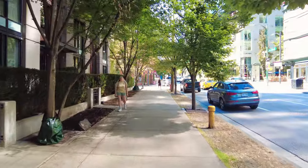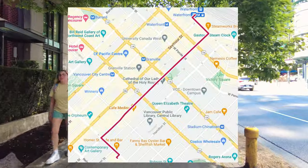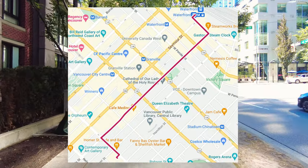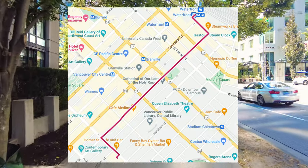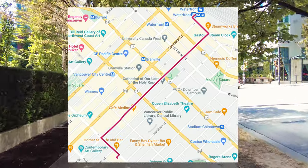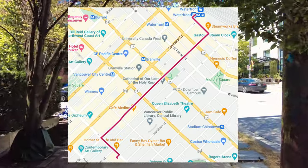It's 26 degrees outside and a sunny afternoon in the city. In this video, I walk for 1.3 kilometers starting along the Hamilton Street walkway to Smythe, then stroll northwest on Smythe, northeast on Richards, and northwest on West Cordova, ending my track at Waterfront SkyTrain Station.